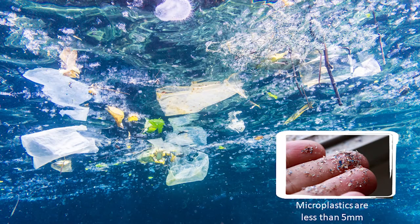We have all seen images on TV and social media of plastic pollution in the oceans. The sun, wind and wave action break down the plastic waste into smaller and smaller particles. Some plastic bits become really tiny, less than five millimetres across. These are called microplastics. They are everywhere.